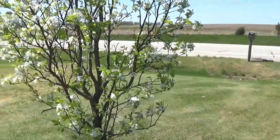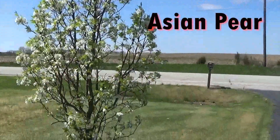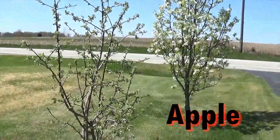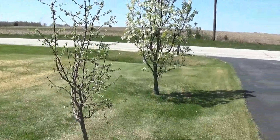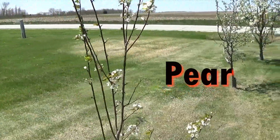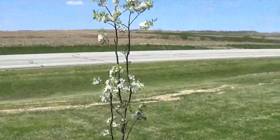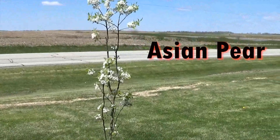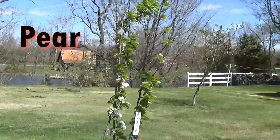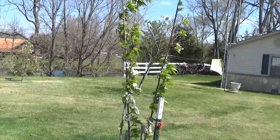I thought I'd start things off by showing you some of my fruit trees. What we're looking at here is an Asian pear that's just coming on. Then we have an apple tree. Both of these trees are probably about four years old. Here is another type of pear tree. Here is another Asian pear — this one is probably three to four years old as well. Okay, here is another pear tree; I'm not sure which kind this one is. I had this one last year and it's probably another three to four year old tree.